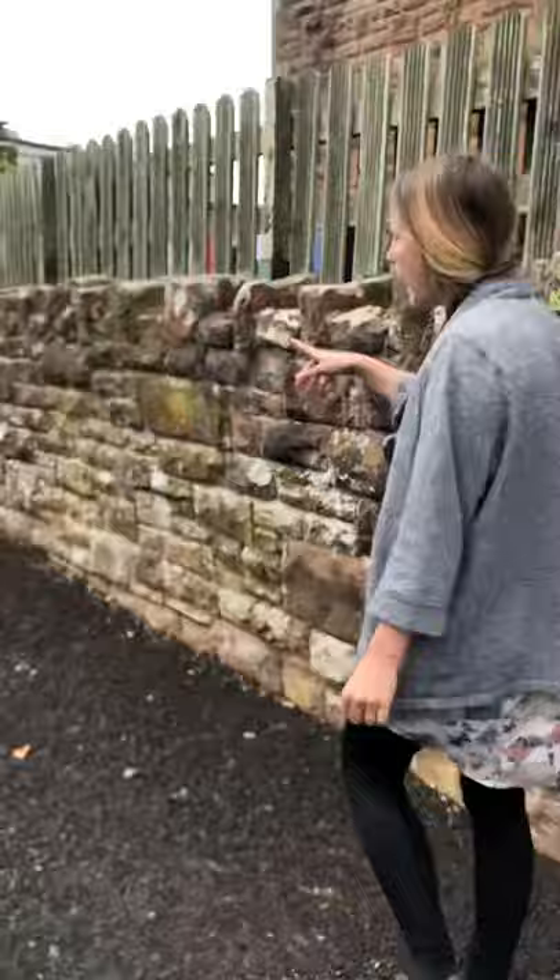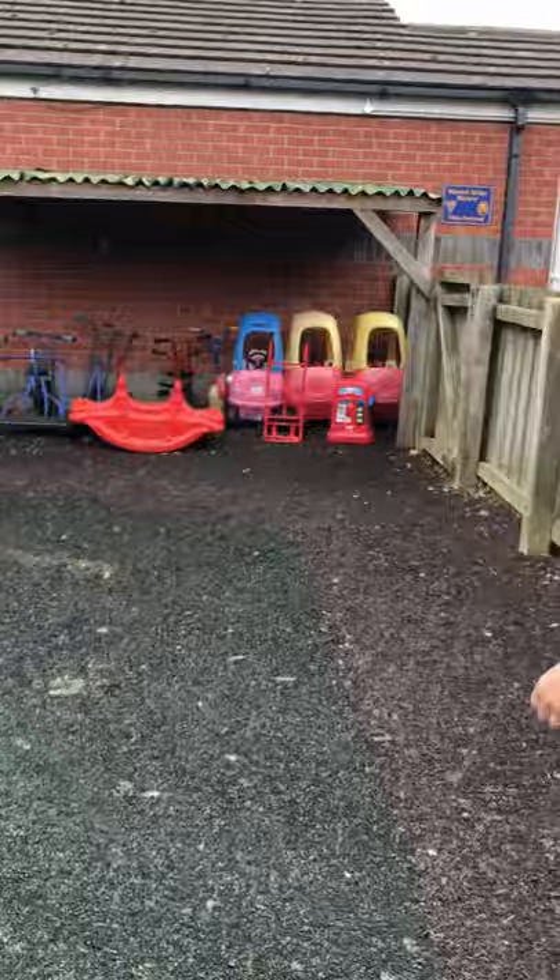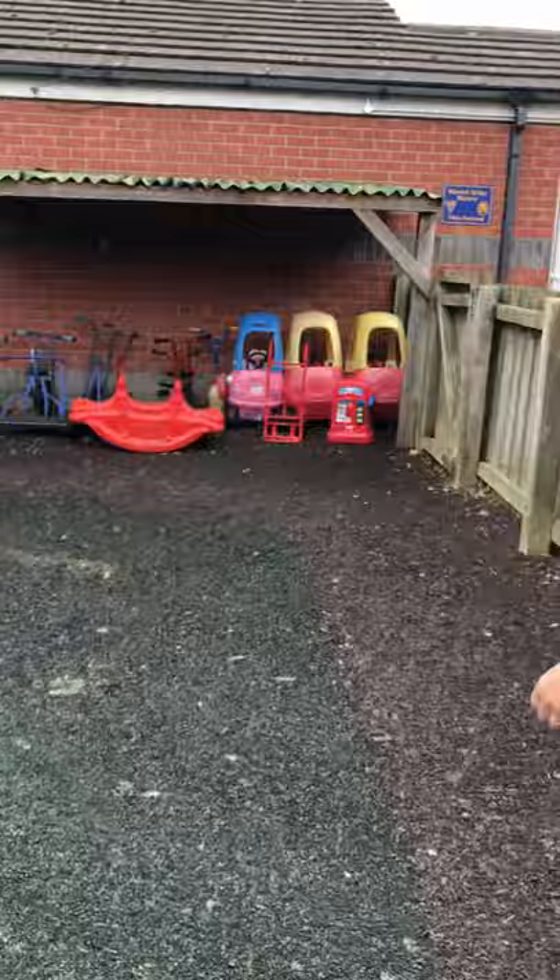Now over here we have another role play area — so again this changes, but at the minute it's a campsite. And we've got all our vehicles lined up over here so you can come and choose a vehicle, put some petrol or diesel in them, and off you go. And that's everything — bye!